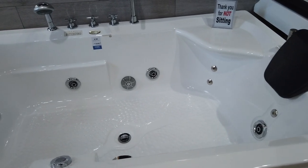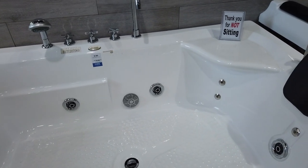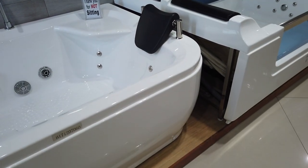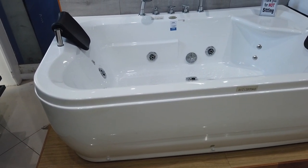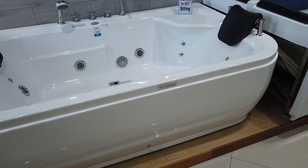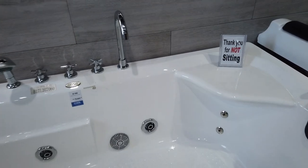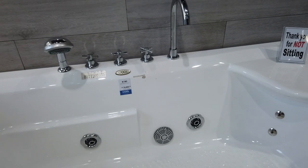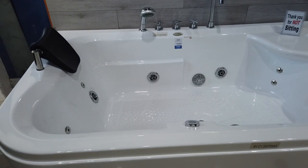Another whirlpool with faucet, and it's a double design as well. One side can go on a wall, and the two people can face each other — one side and the other side — because they have two headrests. The price is 78,800 pesos.